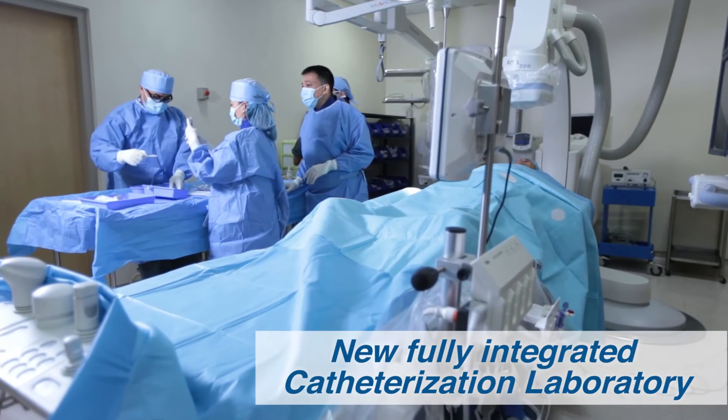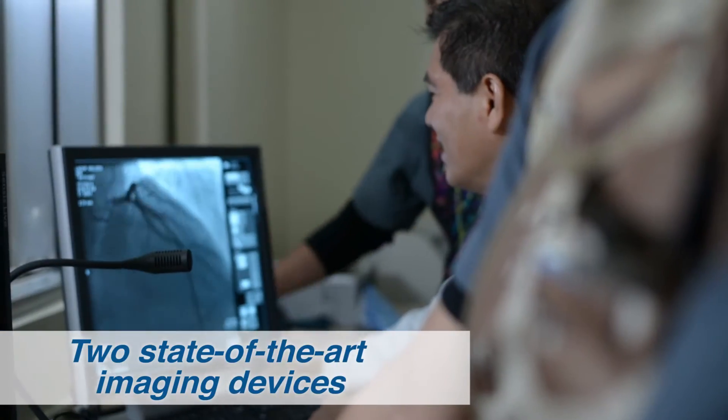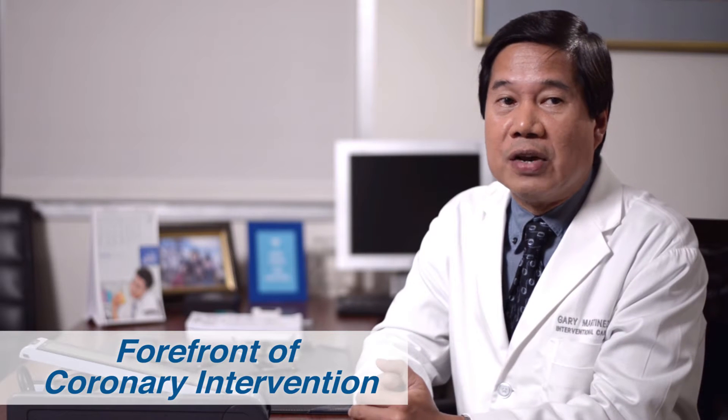Our cath lab started in 2002 in the old hospital. In the 14 years that we've had the cath lab, it has basically grown from an old, small, cramped cath lab in the old hospital to a new, fully integrated cath lab with two state-of-the-art imaging devices. We've grown to the forefront of coronary intervention.